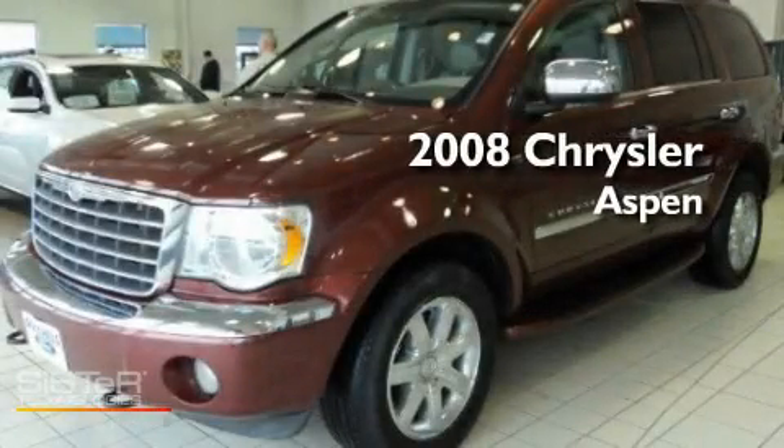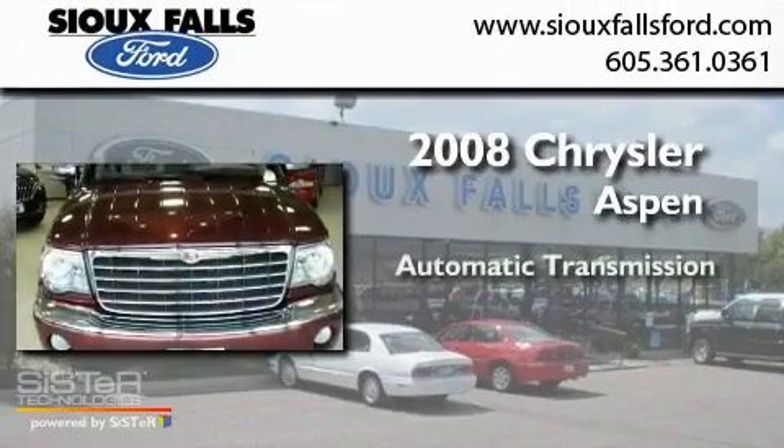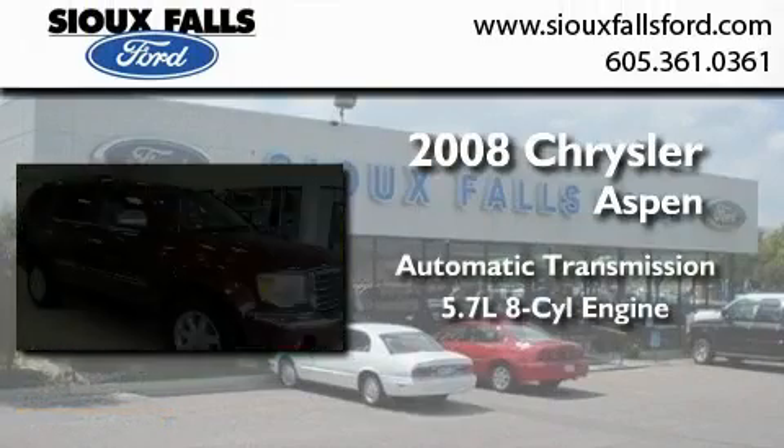This is a 2008 Chrysler Aspen. This SUV has an automatic transmission and a 5.7 liter V8.